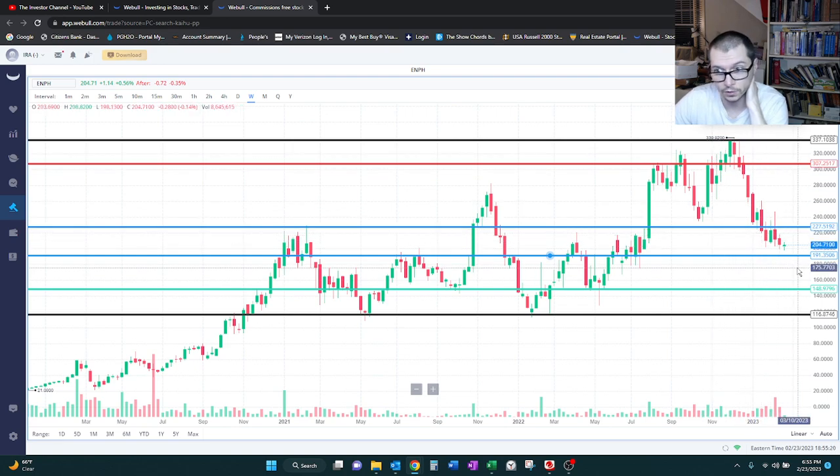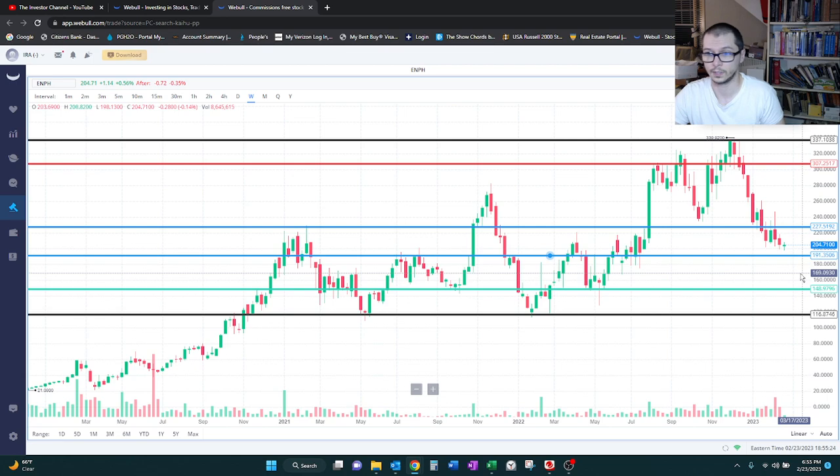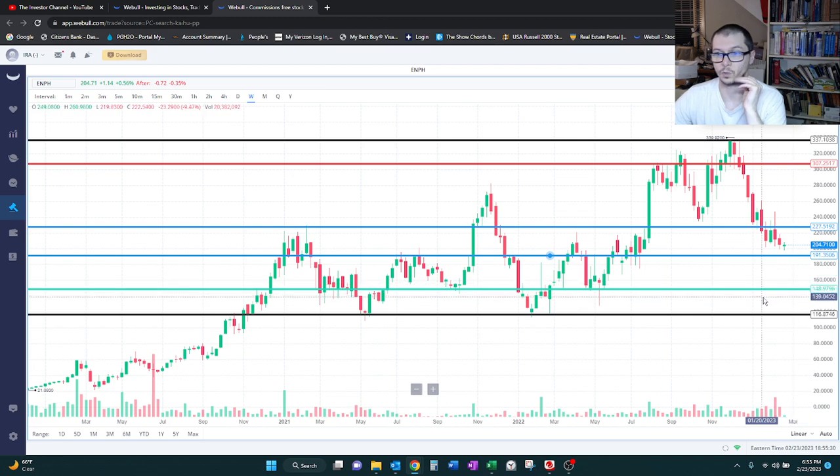If it does break below $191, I'm going to be looking to get in close to $150. But if it was at $160, I'll pull the trigger on something — one or two shares — just to have a position in this one. Because overall it seems like it's on the up and up, and that's what we like in a company.